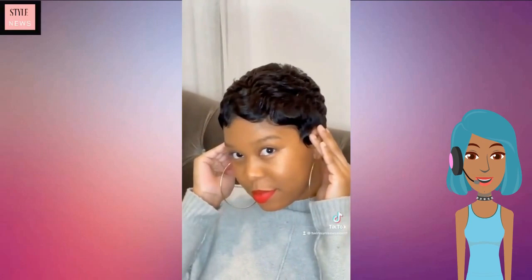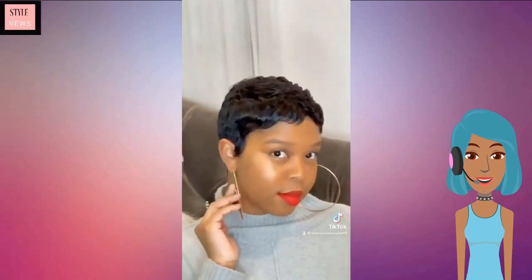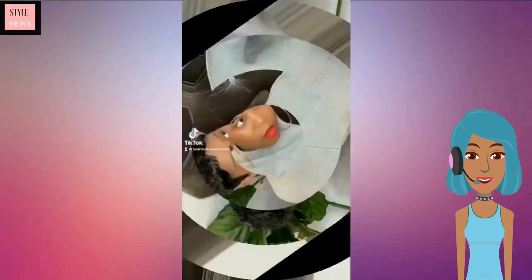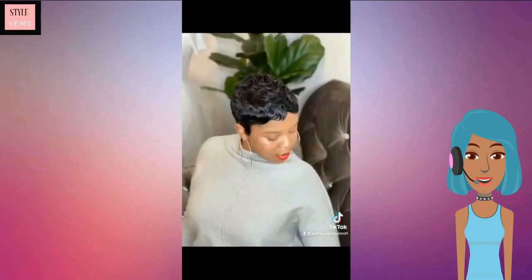She got a very short pixie — loving that red lip and that highlight on her cheeks, she is glowing. I need to find out what highlight she is using because wow.